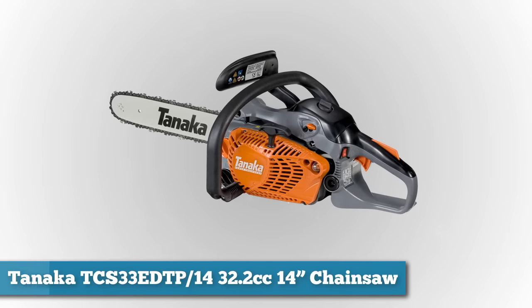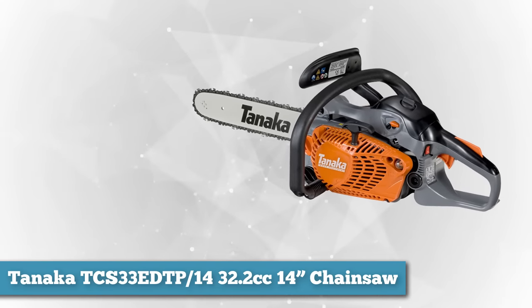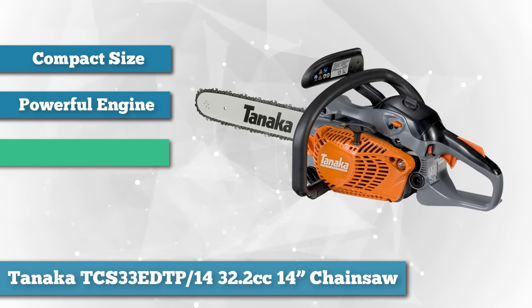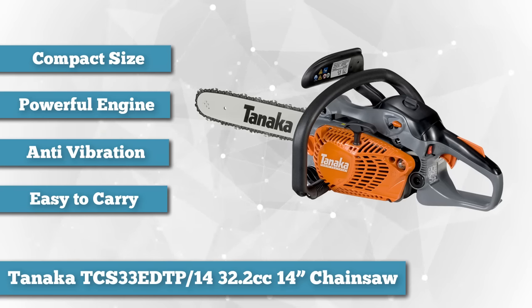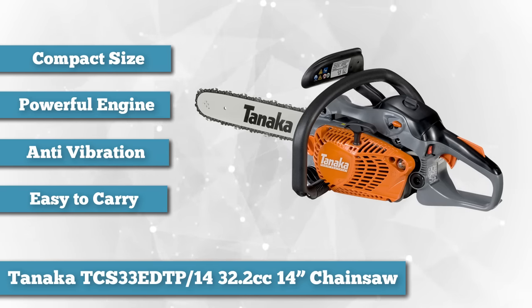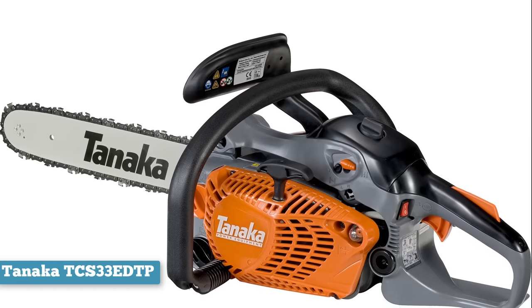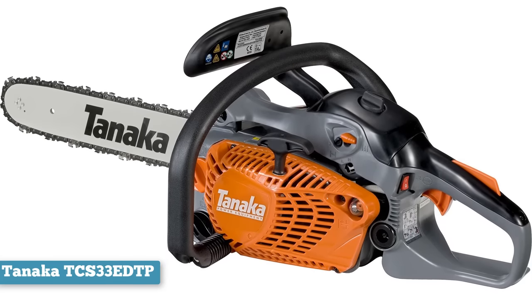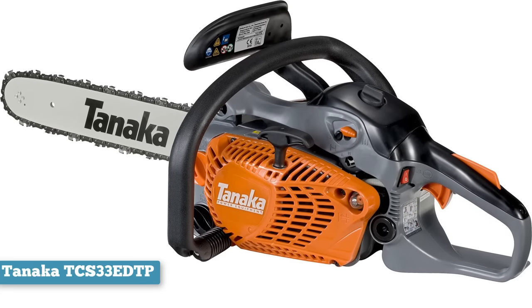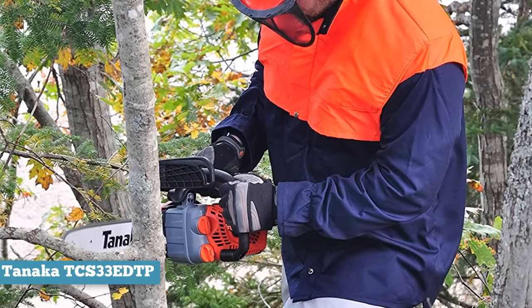Next on the list we have Tanaka's TCS33 EDTP-14 32.2cc 14-inch chainsaw. When cutting up wood is a hobby or serious business for you, this gas chainsaw might be the solution you need, because of its amply sized 14-inch blade and a powerful pure-fire engine. The chainsaw has been designed to provide professional and powerful performance, and Tanaka promises that you'll get clean cuts. The manufacturer has also put considerable effort into making the machine light in weight despite its powerful engine. The lower power-to-weight ratio means you should not get as tired when using this chainsaw.